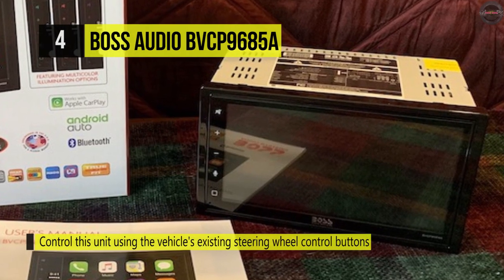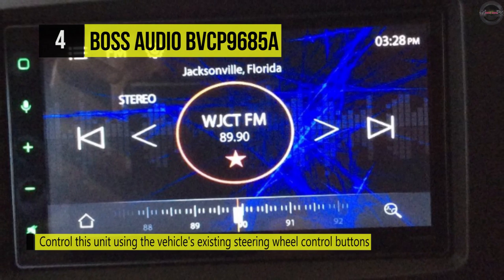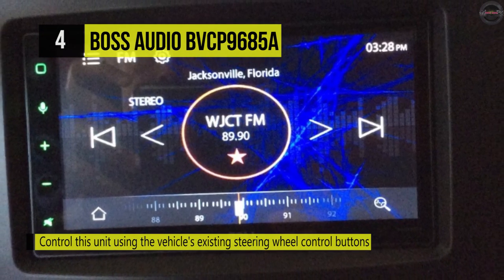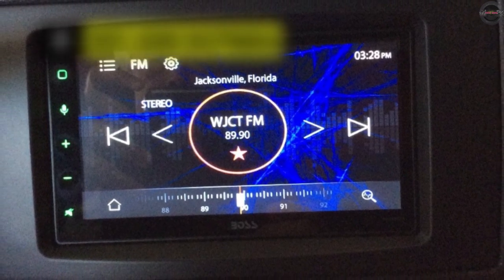On the other hand, it provides a digital touchscreen TFT widescreen capacitive display with the innovative graphic interface for touch control of many of this unit's features and functions.